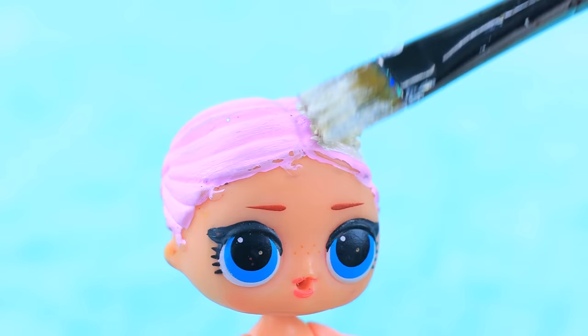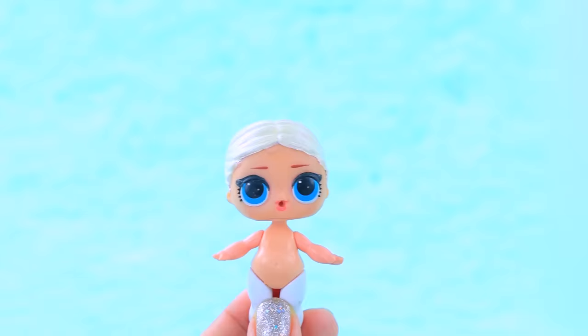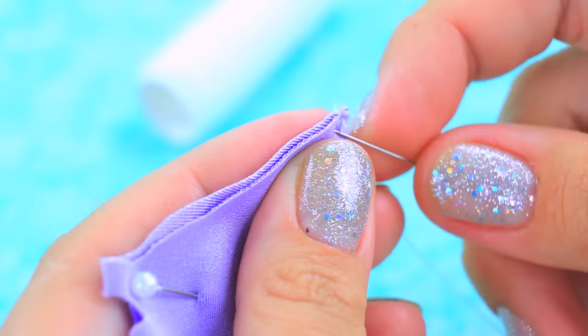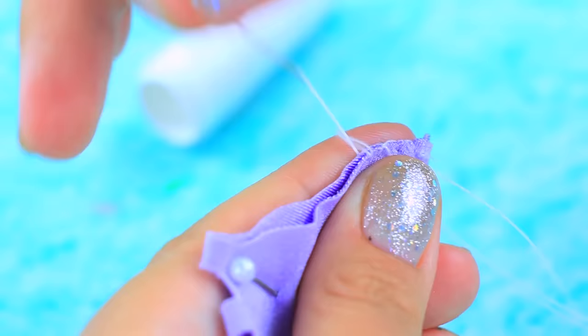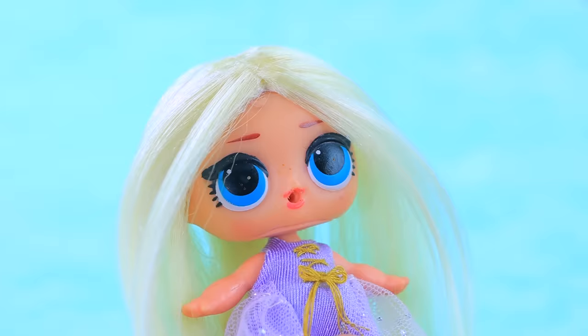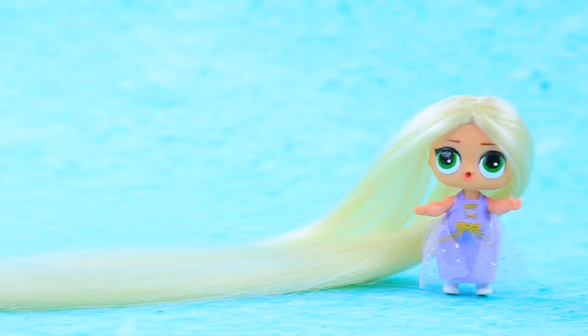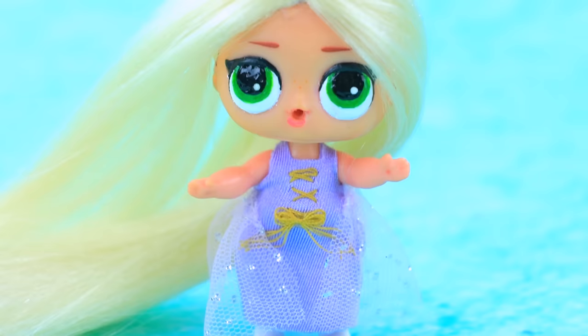Who will be our new princess? Dye the hair blonde — perfect length for baby Rapunzel. Let's sew a new outfit. This green-eyed baby is the main character of our fairy tale. Little Rapunzel will have a long and bright life.